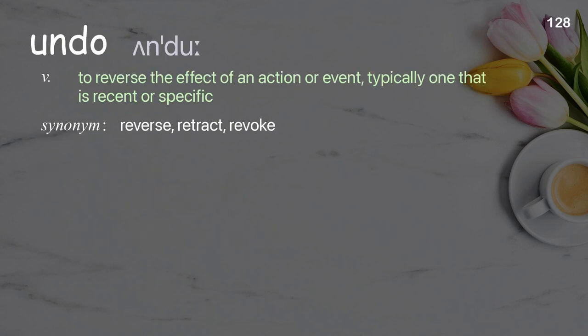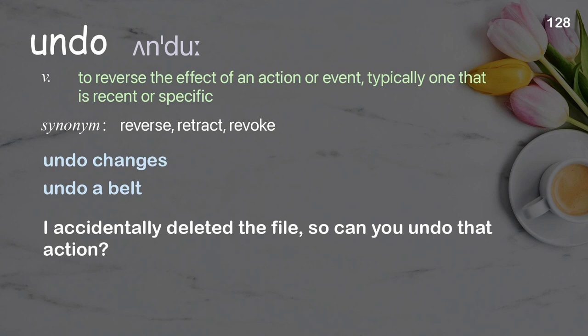Undo: to reverse the effect of an action or event, typically one that is recent or specific. Examples: undo changes, undo a belt. I accidentally deleted the file, so can you undo that action?